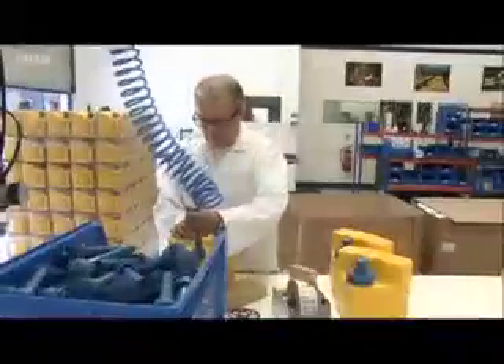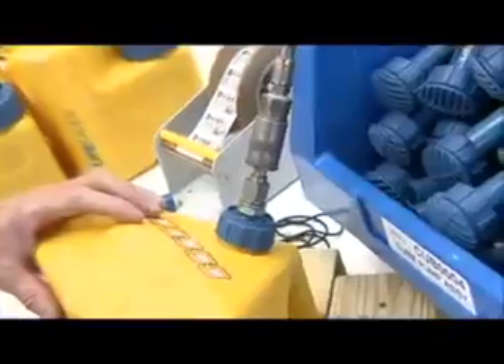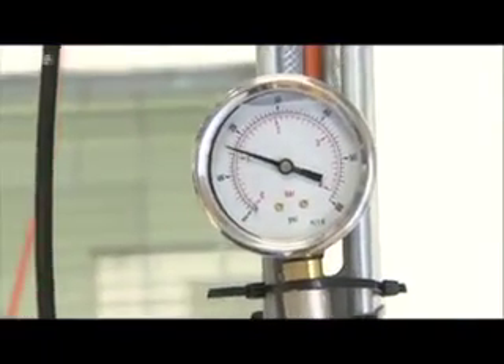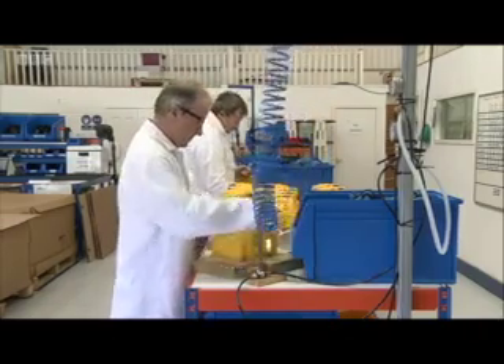This is the second consignment of Lifesaver water purifiers to be sent to Iraq in a week. The plight of so many thousands of miles away, in atrocious conditions, is all the motivation the team needs. It's a very proud moment seeing it thrown out of the back of the plane, but more importantly, it's there to actually help people with clean, safe drinking water, which they don't have access to at the moment.